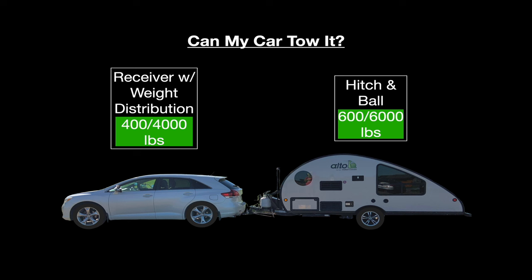Tow capacities and all the towing equipment pass — but believe it or not, at this point we've only established that my empty car can tow the trailer.